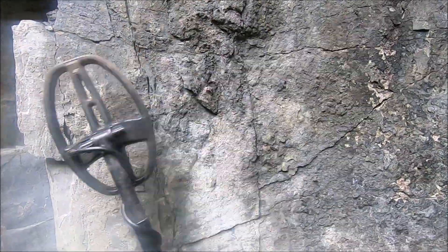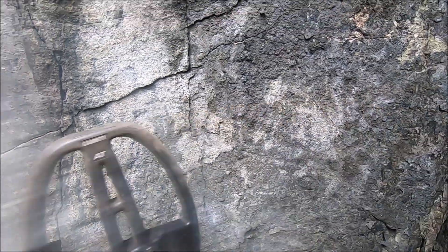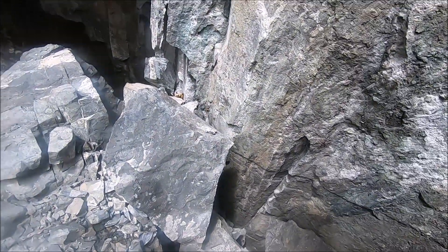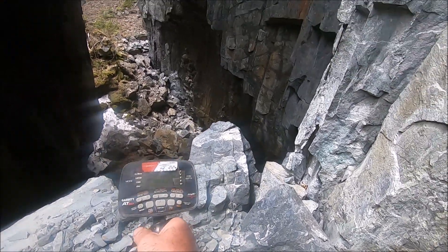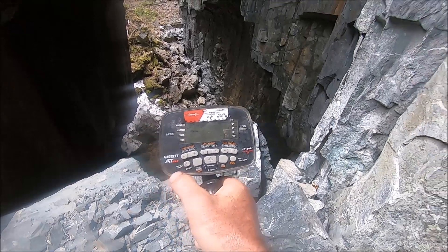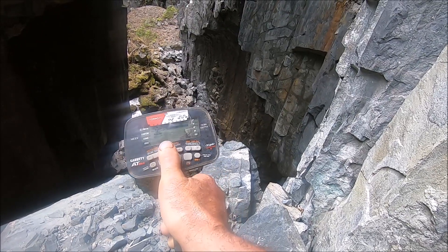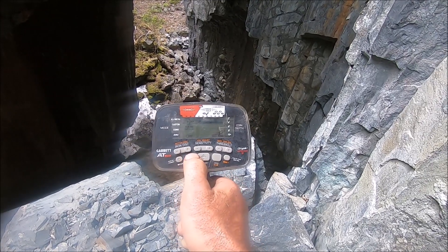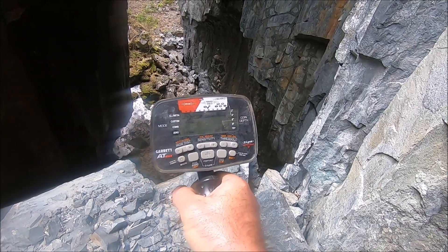There's lots of metal in this one. That's going to be silver. I'll turn off the machine and get the pinpointer out. By the way, I am using the AT Max today — I use it in zero mode, zero discrimination in here because there's not a lot of iron in the walls. Iron audio I always turn off, maximum sensitivity. Don't have to worry about ground balancing because it's pretty hard to ground balance over solid silver.